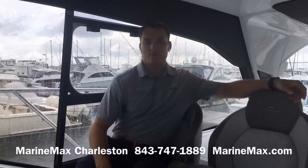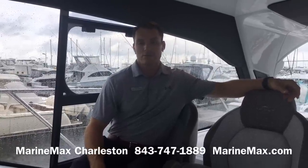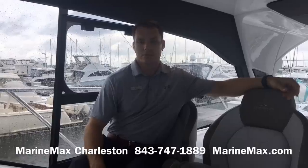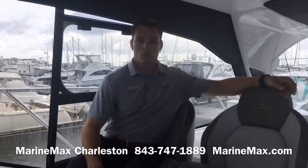So that's a look at our Azimut 51 Atlantis. Again, I'm Carl Anderson with MarineMax Charleston. Give us a call at 843-747-1889 and always visit us at MarineMax.com. Thank you very much and thanks for watching.